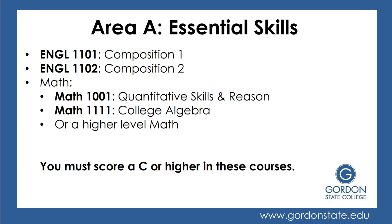Area A is Essential Skills. You'll take English 1101 and English 1102, which is Composition 1 and Composition 2. You have to take and pass Composition 1 before you can take Composition 2. You'll also need to choose a math course — many students choose Math 1001, Quantitative Skills and Reasoning, or Math 1111, College Algebra. It is important to note that you must score at least a C or higher in these courses.